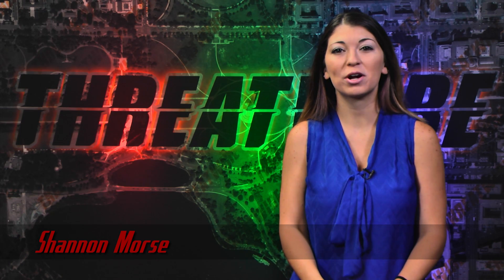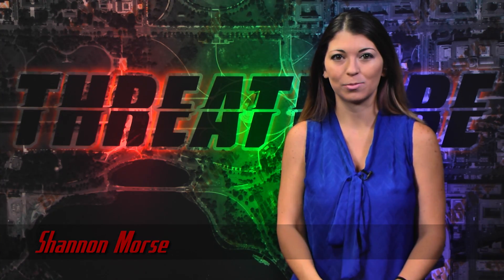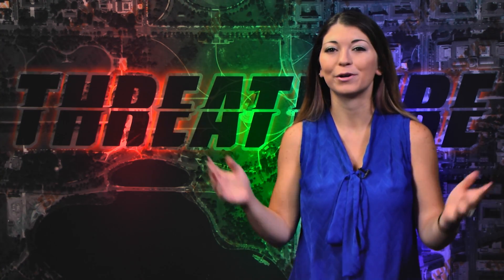Hola! I'm Shannon Morse, and this is ThreatWire for July 8, 2015, your summary of the threats to our security, privacy, and internet freedom.